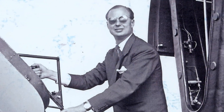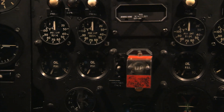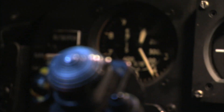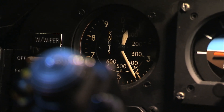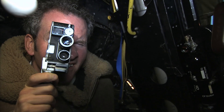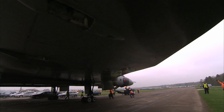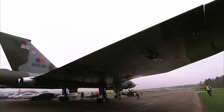In 1952, Avro started flight testing their giant flying wing, the Type 698, with pilot Roley Falk at the controls. The Vulcan was a step into the unknown. There were no sophisticated monitoring devices — they simply used a cine camera to record data from the flight controls. The team spent four years perfecting the delta wing technology, until the Vulcan was ready for active service.